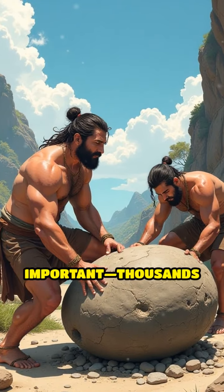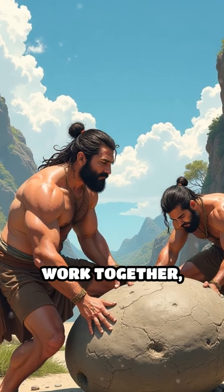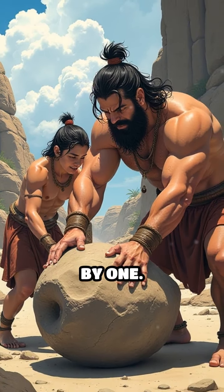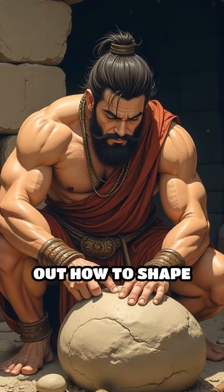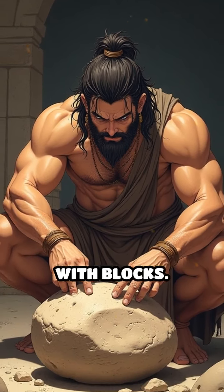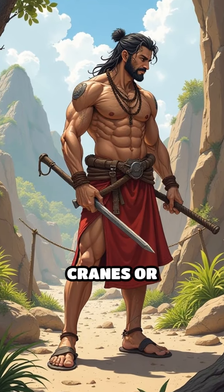Teamwork was also super important. Thousands of people would work together, pulling stones, pushing carts, and stacking them one by one. They even figured out how to shape stones to fit together perfectly, a bit like building with blocks.